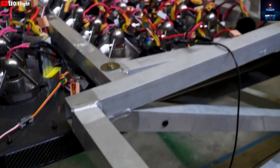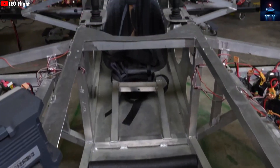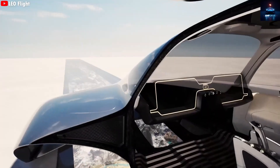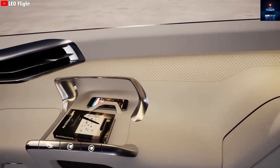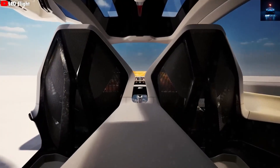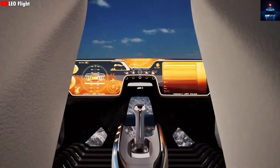The sleek aerodynamic design automatically adjusts its angle in the air to minimize drag and optimize energy efficiency. Inside, the signature Tesla minimalist interior continues. A single large touchscreen controls everything — takeoff, flight navigation, climate control, and entertainment. There are no buttons, no physical switches, just a clean and intuitive digital space.